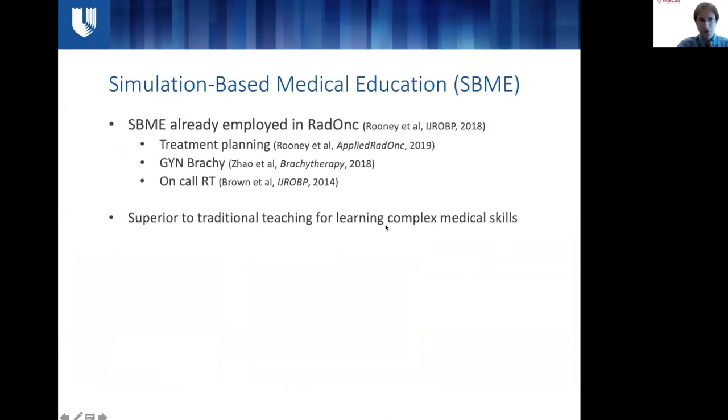This brings us to the role of simulation-based medical education, SBME. As we've heard today, SBME is already employed in many areas in radiation oncology: radiation treatment planning, gynecologic or prostate brachytherapy, and urgent on-call treatment. In many ways it's superior to traditional teaching for learning complex medical skills — it allows for a low-stress environment, graduated responsibility according to learners, and a way to consolidate a technically complicated skill.